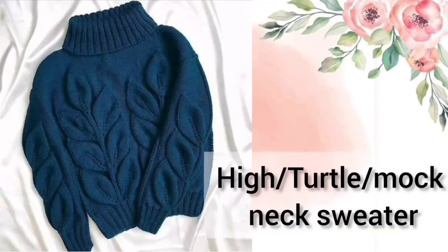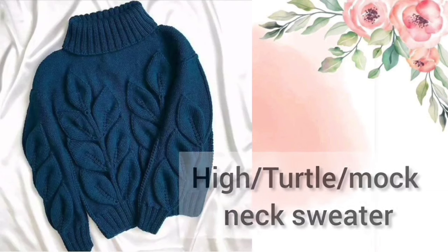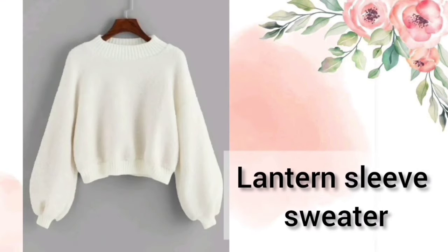Next one is the High Neck Sweater, which is also called Turtle Neck Sweater and Mock Neck Sweater. These sweaters are fully covered. Next one is the Lantern Sleeve Sweater — these sweaters have sleeves in a lantern shape.